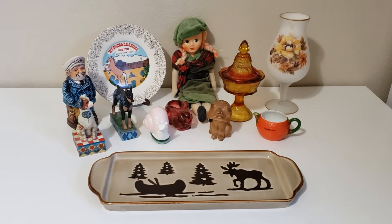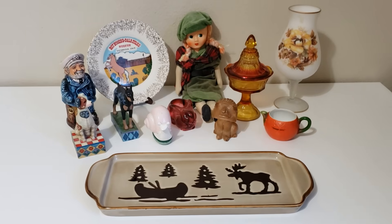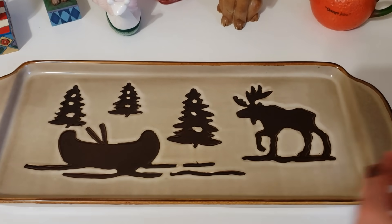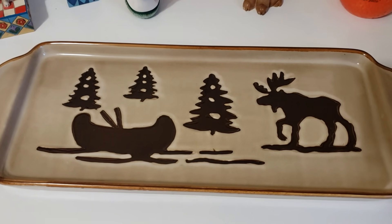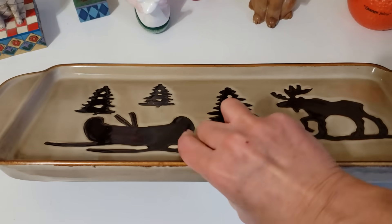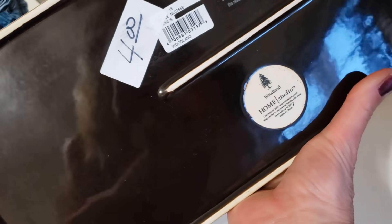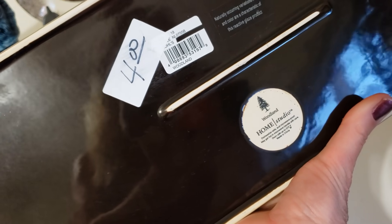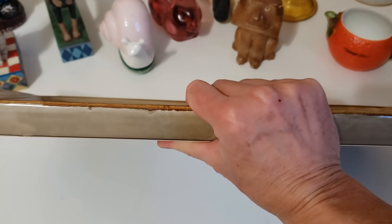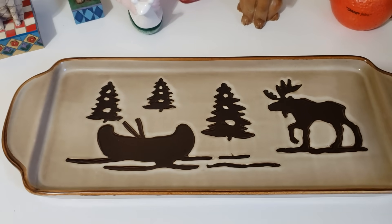Here on my table is everything I purchased at Dog Junkies Thrift Store. First, the moose and pine trees with a canoe serving platter. This is a modern item by Woodland Home Studio. I bought it for $4, and if I were to sell it, I think I could get about $20 to $25 for it.